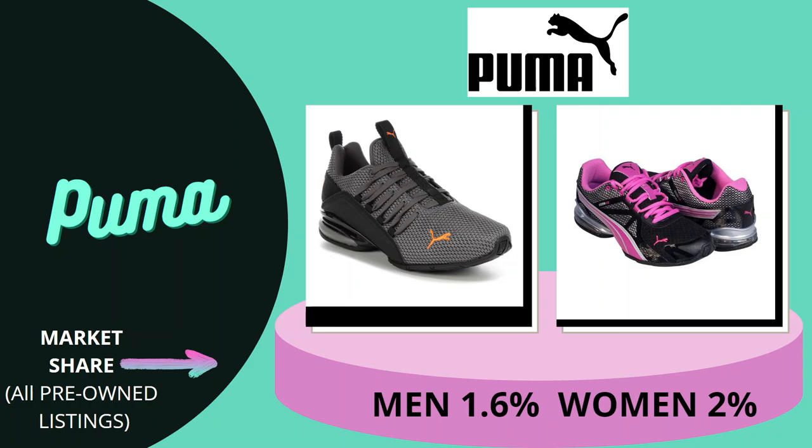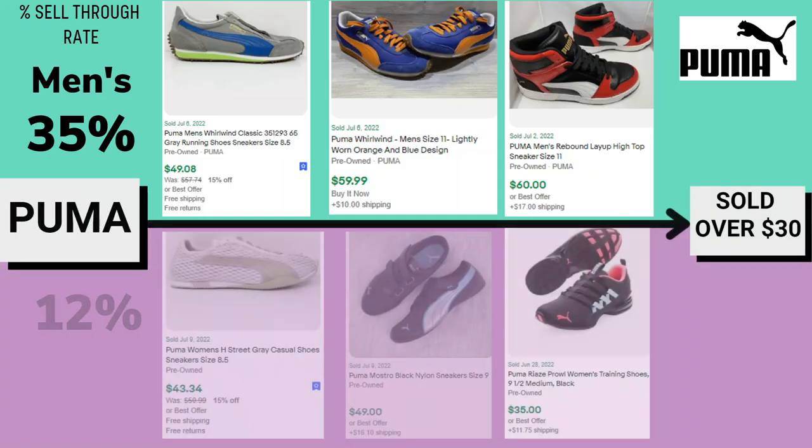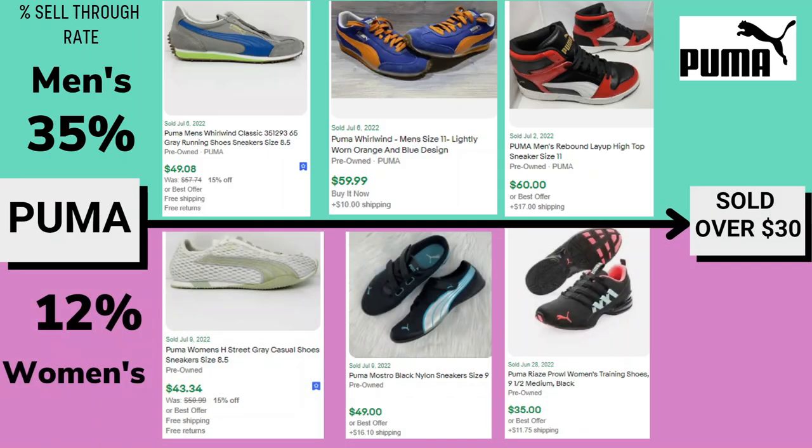Our last brand is Puma. Market share is 1.6% for men and 2% for women, with sell-through rates almost the same as Reebok: 35% for men's and 12% for women's. Price range depends on what type of shoe within the brand. For example, Puma men's layup high tops — Puma doesn't typically make many high tops — sold for $60. For women's, it may go for more or less depending on the style. Another brand to be cautious of, even though it's well known.